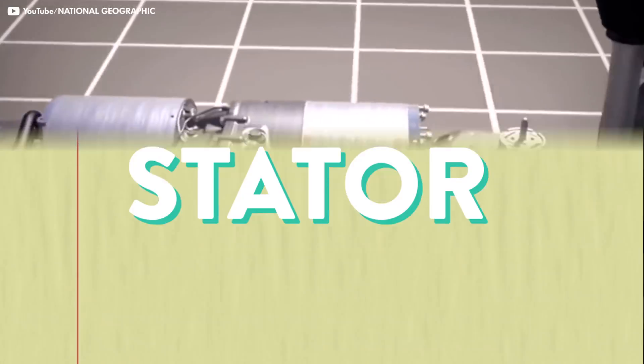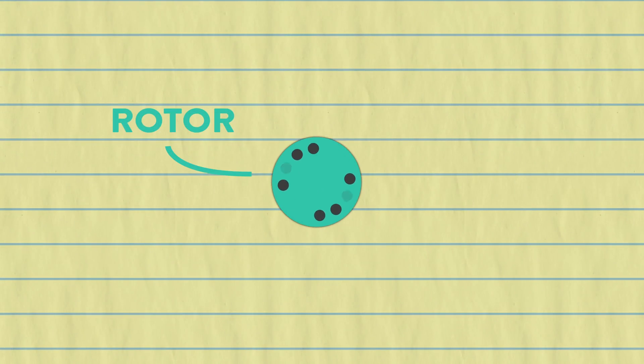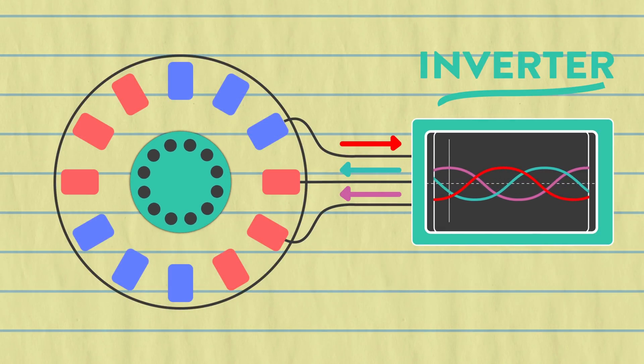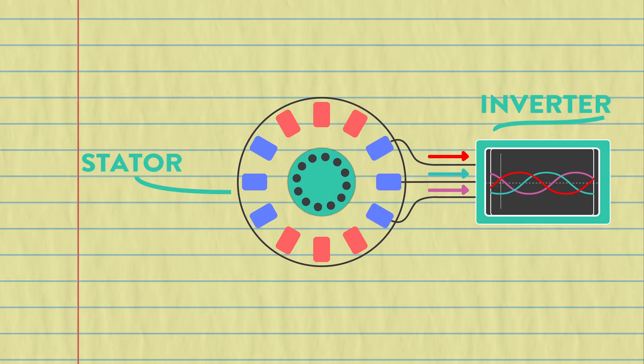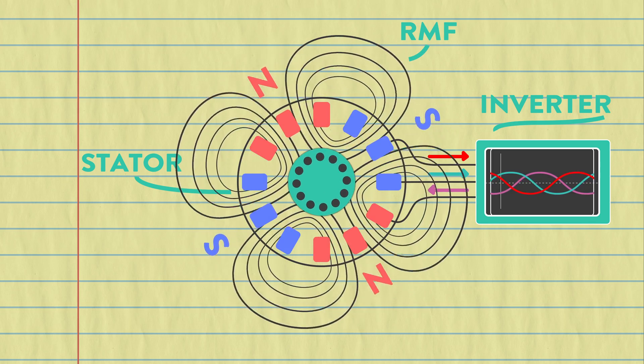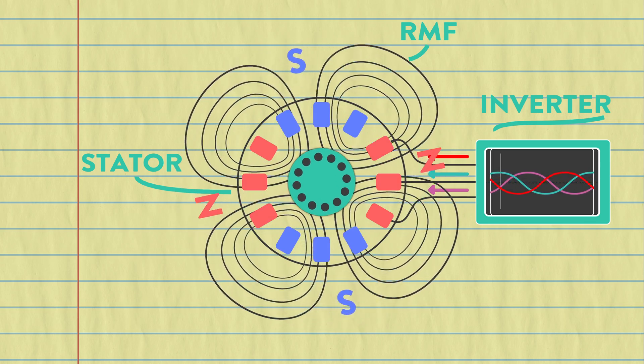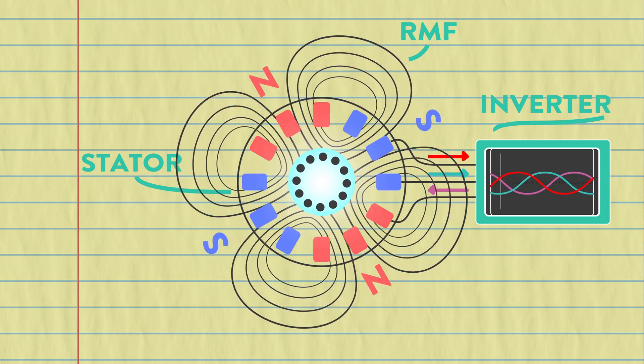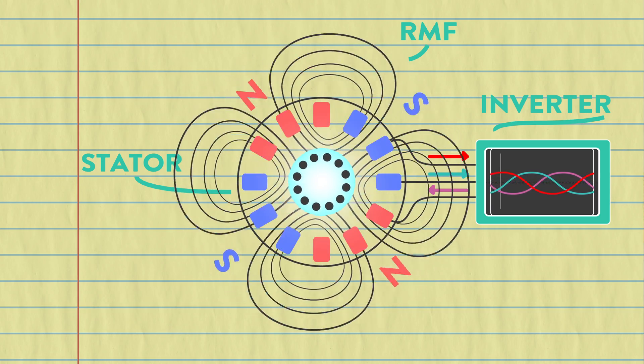The motor consists of two parts: the rotor and the stator. The rotor is a series of conduction bars short-circuited by end rings. A three-phase AC pulse is given to the stator. This alternating current produces a four-pole rotating magnetic field, or RMF. The electricity running through the stator induces current on the rotor's metal bars. Just like magnets can attract or repel to cause movement, the rotating field of the stator causes movement in the now-charged rotor.